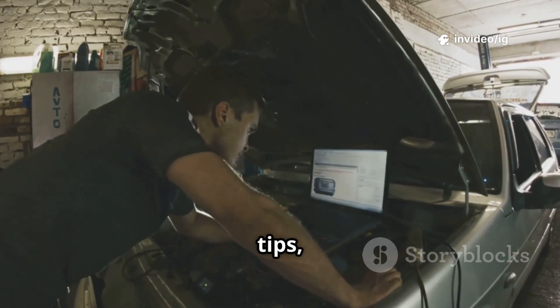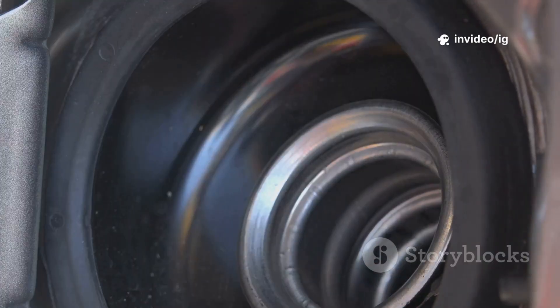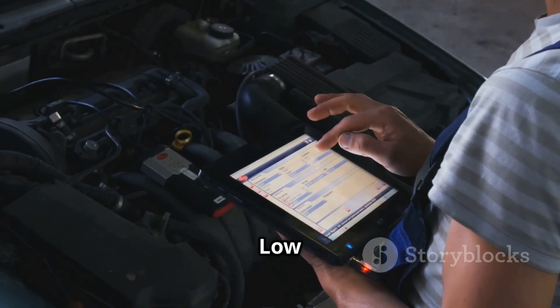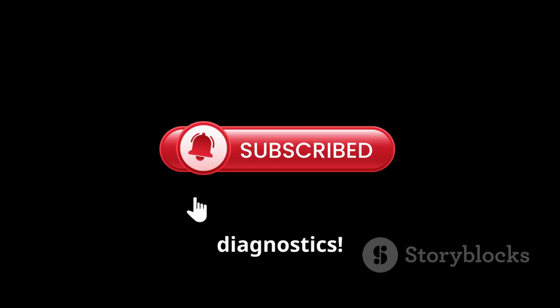For more car repair tips, check out these videos: P0624 fuel cap lamp control circuit malfunction, and P0625 generator field terminal circuit. Like, share, and subscribe to IG Garage for expert car diagnostics.